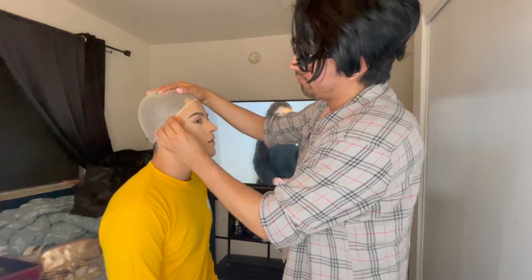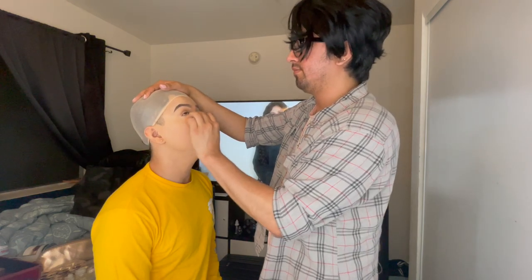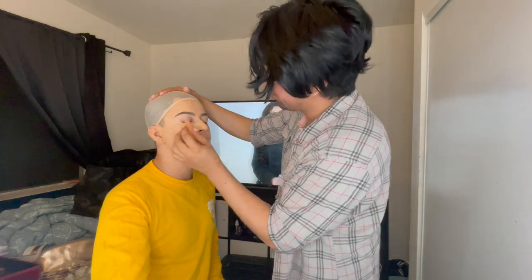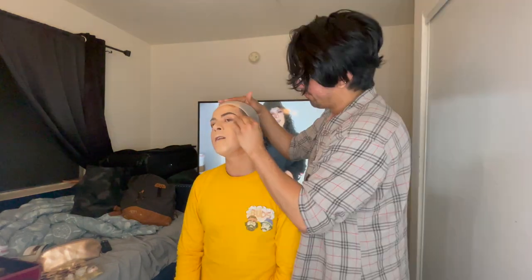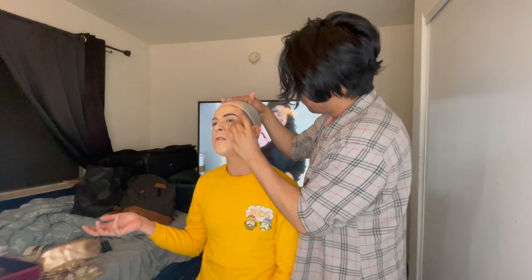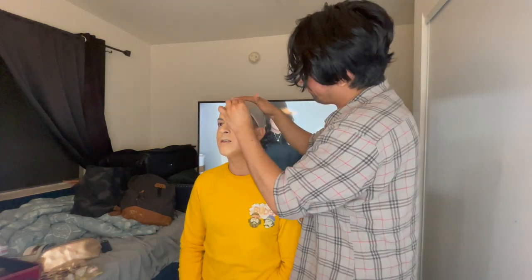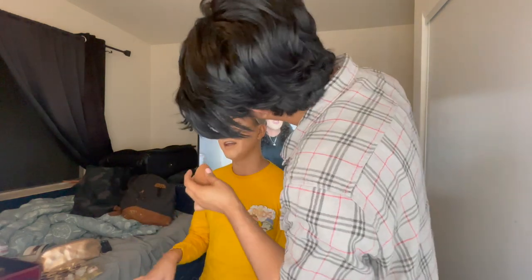Kat Von D doesn't have cream contour, so that's why I'm not using it for contouring. Right now we're using Juvia's Place — the darker foundation or concealer — for contour. We will use the Kat Von D contour powder later on. For drag you just have to do the most, so don't forget to contour your jaw. When it comes to creams, you want to add a little bit at a time — it's better to add more later than to have to remove it.